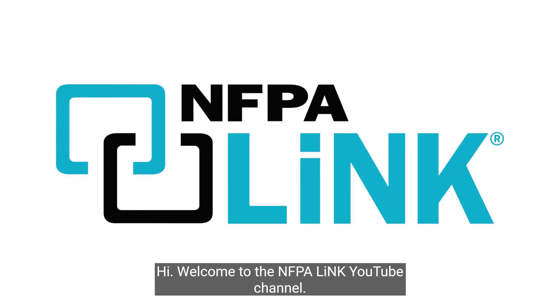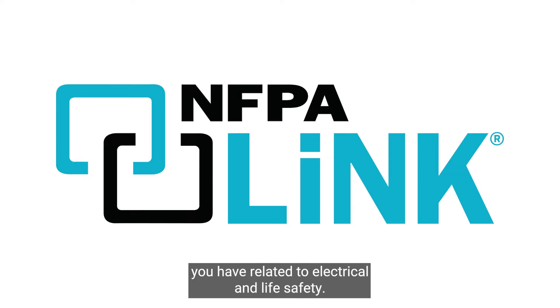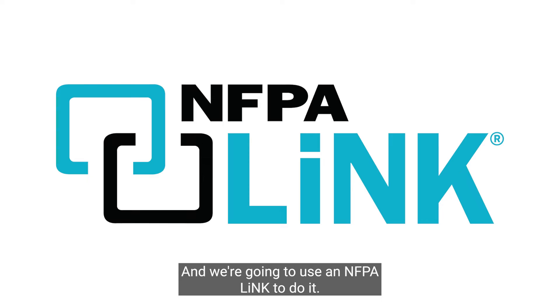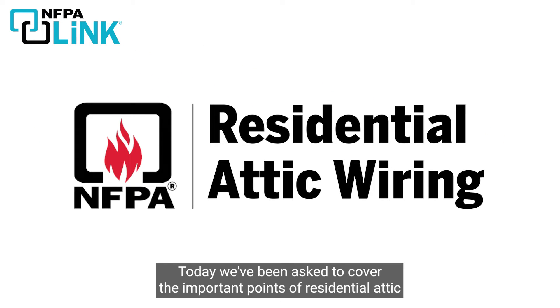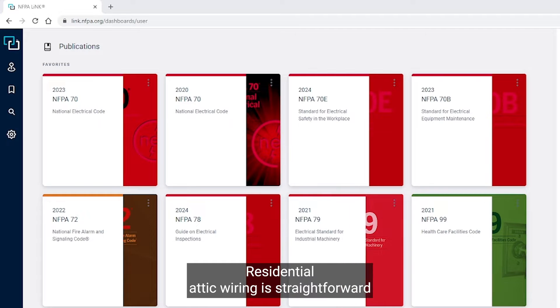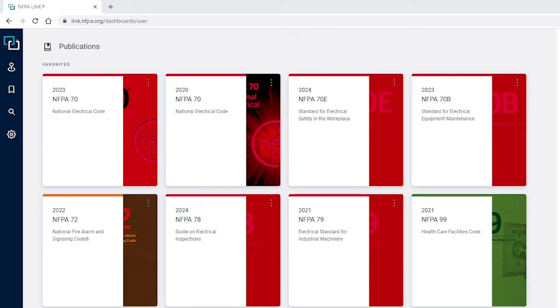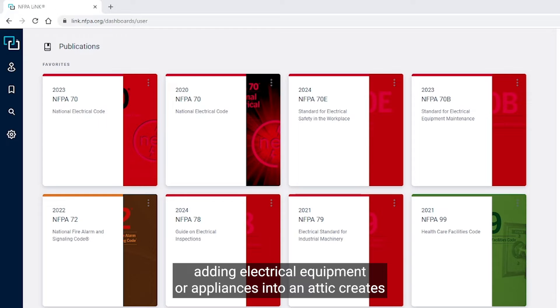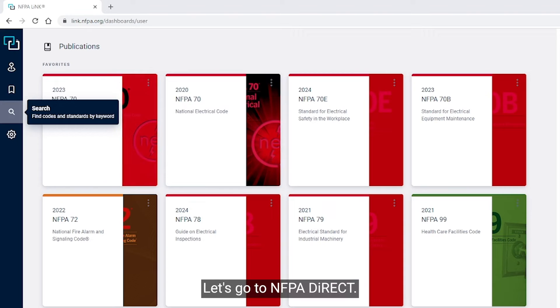Hi, welcome to the NFPA Link YouTube channel. This page is dedicated to answering any questions or challenges you have related to electrical and life safety, and we're going to use NFPA Link to do it — the easy-to-use digital access to NFPA codes and standards. Today we've been asked to cover the important points of residential attic wiring. Residential attic wiring is straightforward until you start adding equipment other than electrical wiring into that space.